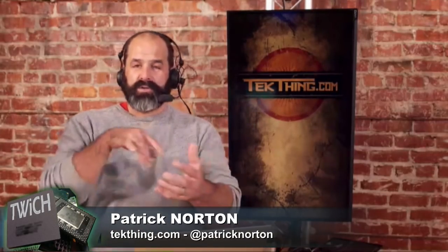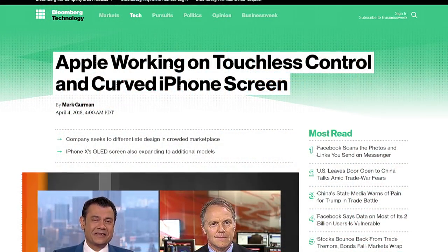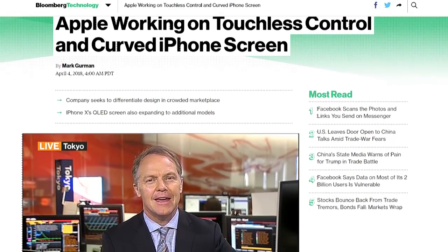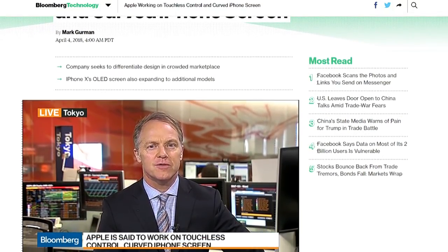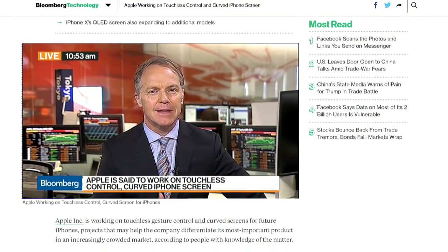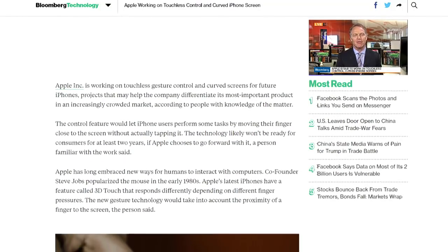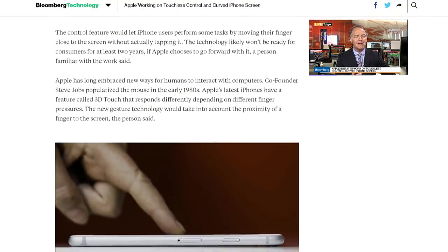Apple's apparently working on touchless control and a curved iPhone screen. It wouldn't be the first curved iPhone screen — LG did a curved Android phone several years ago. I would be very curious to see how that gets implemented, because apparently they're going to sort of curve it more, or maybe put sort of a Bézier French curve on there, which is something we haven't seen before.